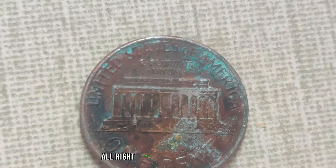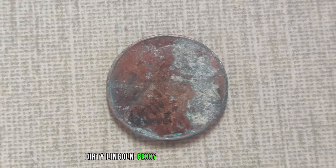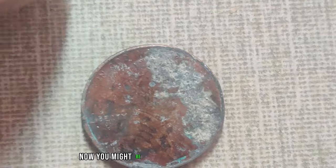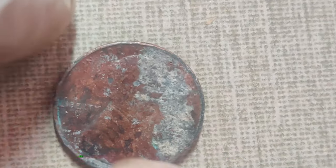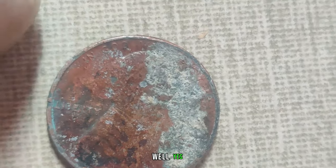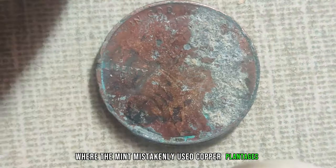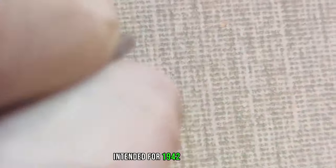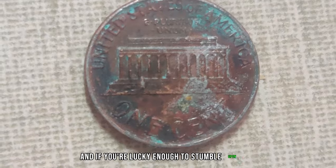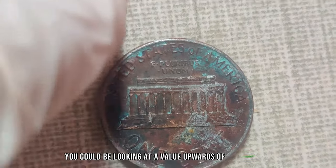Our first contender for the most valuable dirty Lincoln penny is the 1943 copper penny. You might be thinking: aren't all 1943 pennies made of steel? Well, yes — except for a few rare instances where the Mint mistakenly used copper planchets intended for 1942 production. Only a handful of these exist, and if you're lucky enough to stumble upon one in a dirty state, you could be looking at a value upwards of $1.1 million.